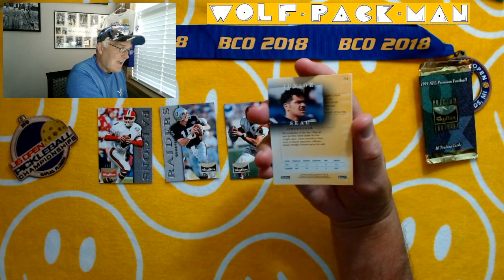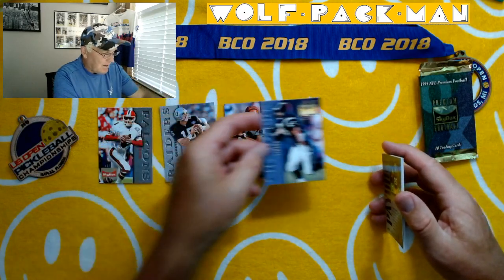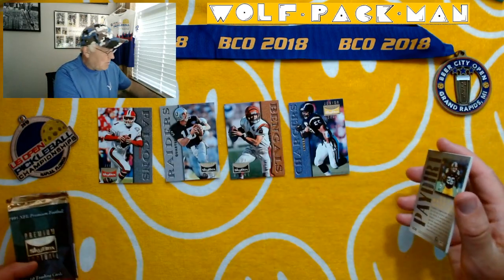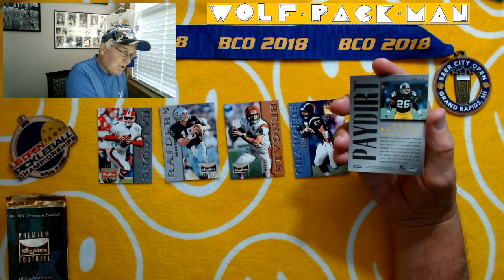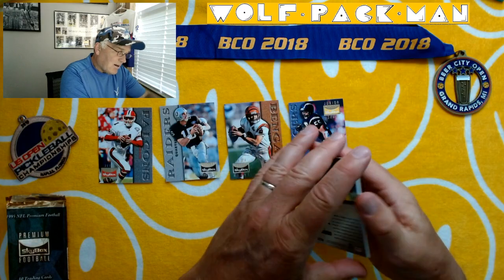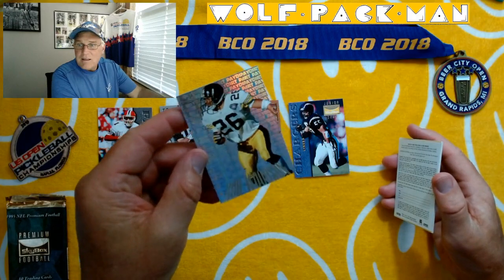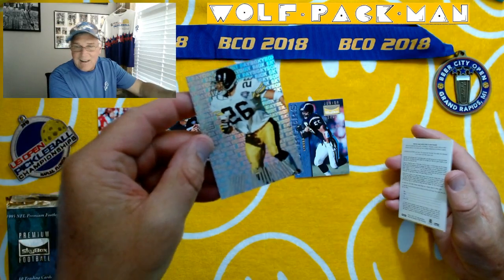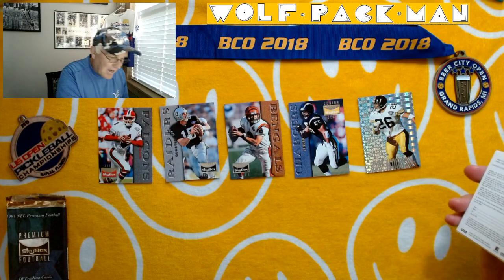Junior Seau, Hall of Famer. Sad story, but man, what a player Junior was. So that's sweet. And Rod Woodson — another Hall of Famer. And this is a Pay Dirt insert card. Wow, check that out. That is a cool card. Loving that card.